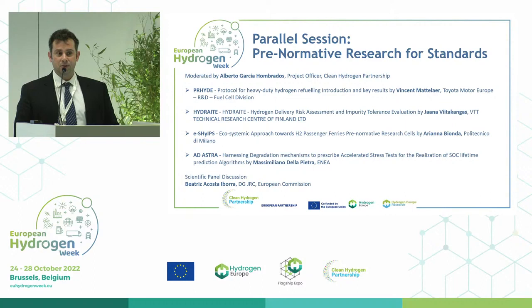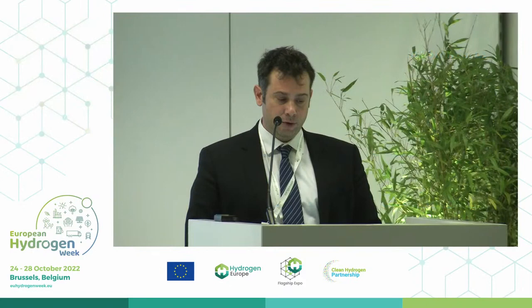Today we have the opportunity to have one scientific officer of the Joint Research Centre of the European Commission, Beatriz Acosta-Iborra. Thank you, Beatriz, for coming. I look forward to the discussions after the end of the presentations. Without further ado, I would like to introduce the first speaker to the stage. I would like to welcome Vincent Matlar from Toyota Motor Europe, who will present on behalf of the Pride Project.